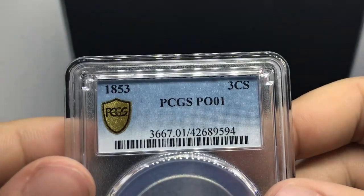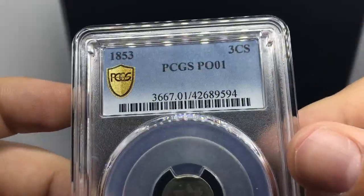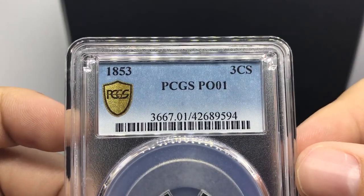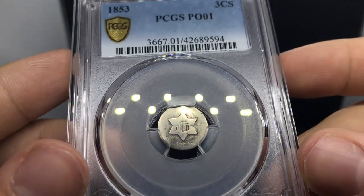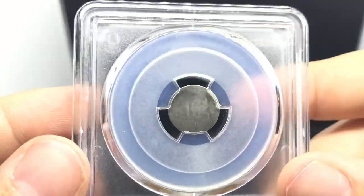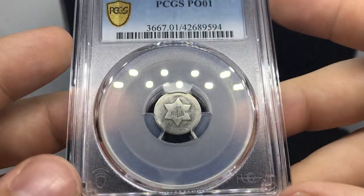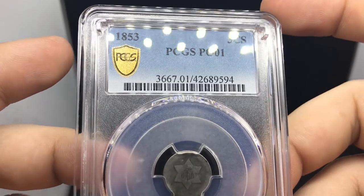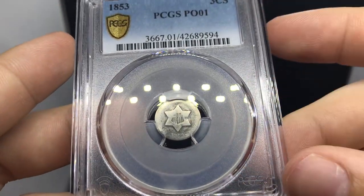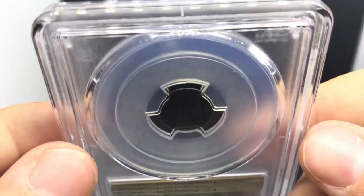This is a really unique piece. Hudson also sent off this three cent piece and it ended up going Poor 1. I think there are only two in population at PCGS in Poor 1, so big congrats to him. He said he's going to save this one for himself. Price got about $75 for this coin, but with only two in population you could probably add a premium — maybe $100, $125, or even a little more than that.